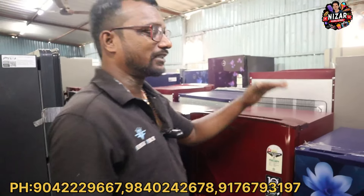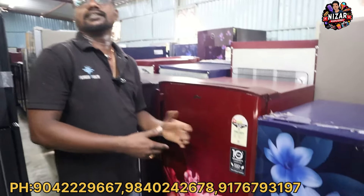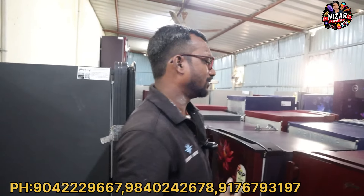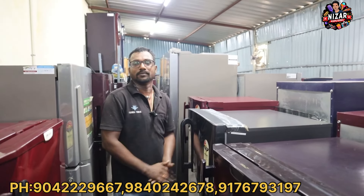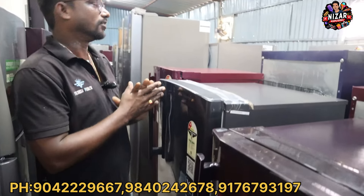We support maximum liter capacities — 300 liters are available. We check prices for customers, technicians, and dealers by phone. We check the price difference and minimum discount. There is a price for customers, technicians, and dealers. Single-door variants start at ₹14,500.